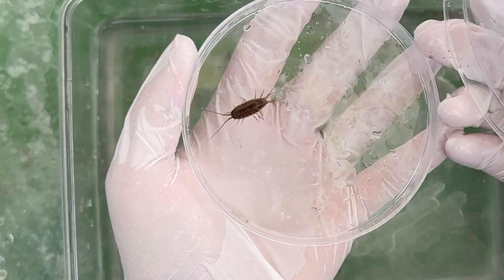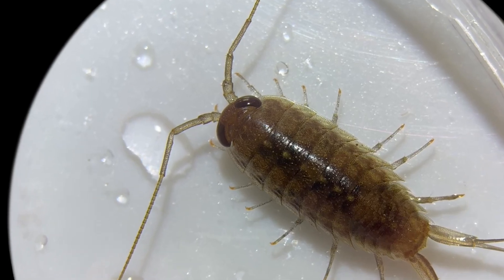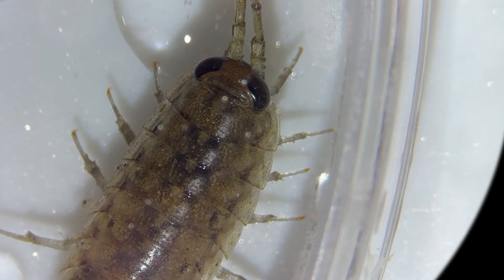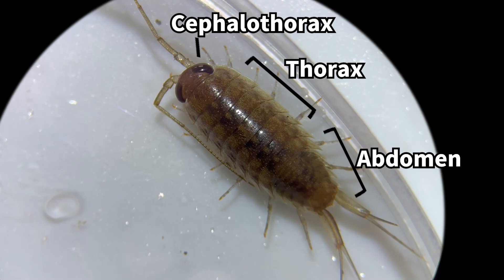To reveal what sea slaters really are, let's take a look at one under a microscope. When we zoom in, first you'll notice that their eyes are surprisingly clear and pretty. Sea slaters have compound eyes, just like insects — a structure where many small lenses are clustered together. Their bodies are divided into a head, thorax, and abdomen.